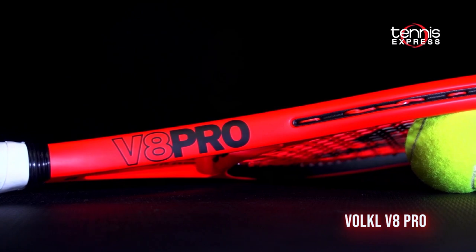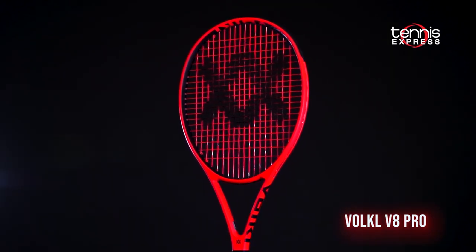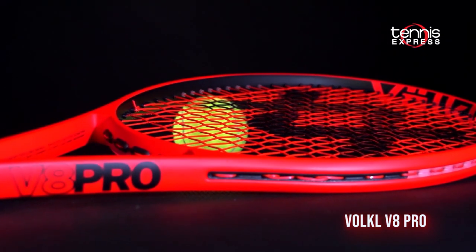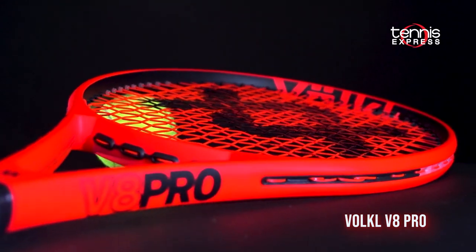Next up from Vcore, we have the V8 Pro. The V8 Pro takes the popular V-Feel 8 mold and adds a dense 18x20 string pattern for more directional control. It is one of the easiest playing 18x20 rackets around.